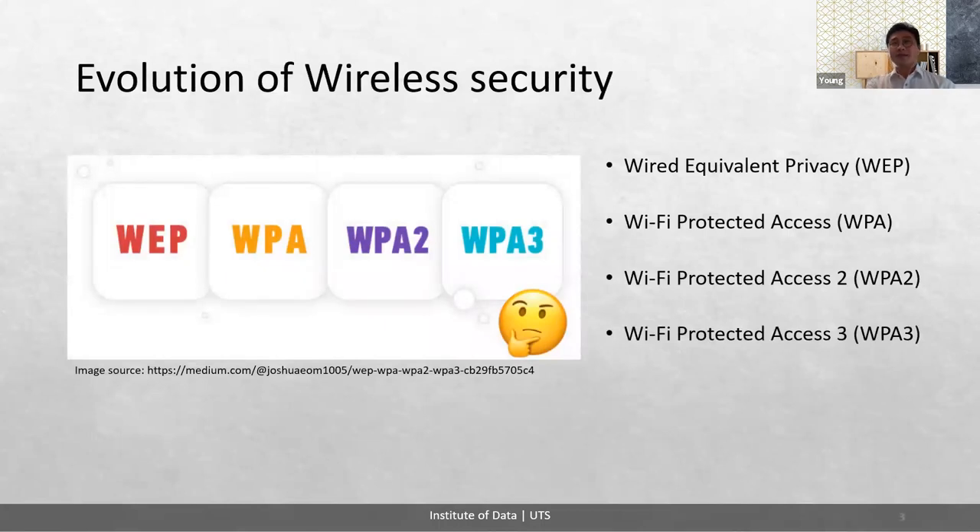Wireless security has improved its protocols to more secure versions to protect from unauthorized access. These are WEP, WPA, WPA2, and WPA3. Let's have a look at what these are in more detail.